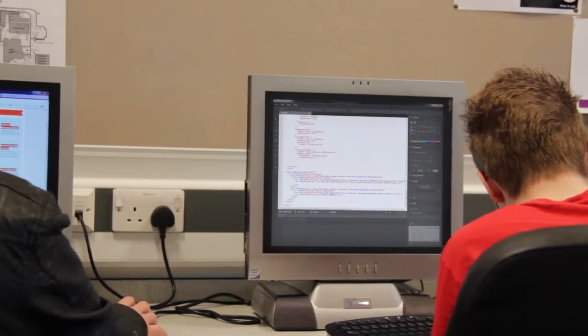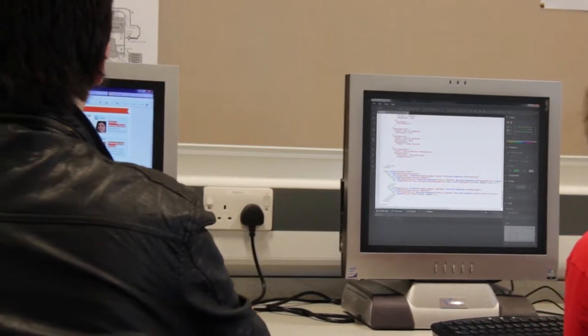The staff members here at HSC are really nice. All the ones I've come across are really friendly and helpful, so if you ever have an issue just ask them and they'll help you.